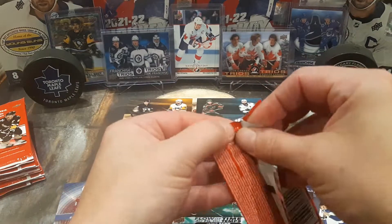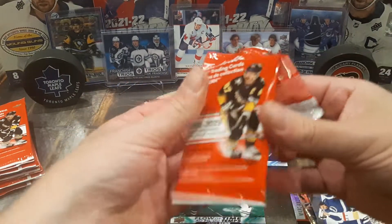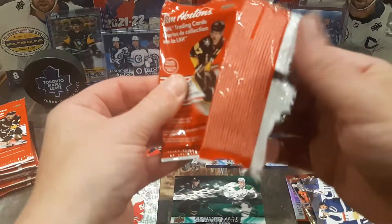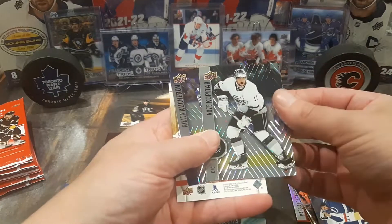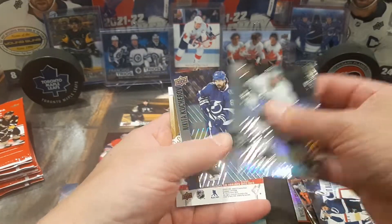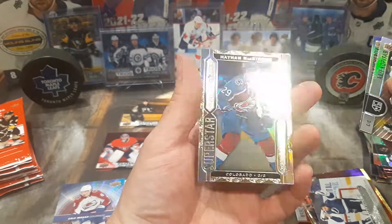I've got three boxes left for the Extended, which I'm going to wind up ripping in the next week or so — get everything cleared off so we can see what Series 1 of this year is going to look like. Kopitar, Kucherov, and Nathan McKinnon for the Superstar Showcase.